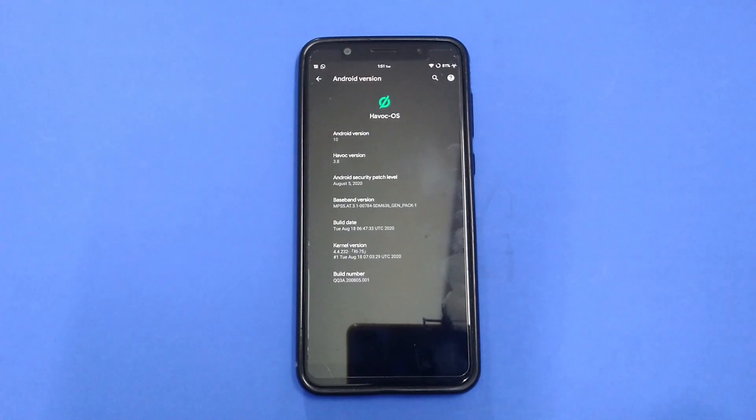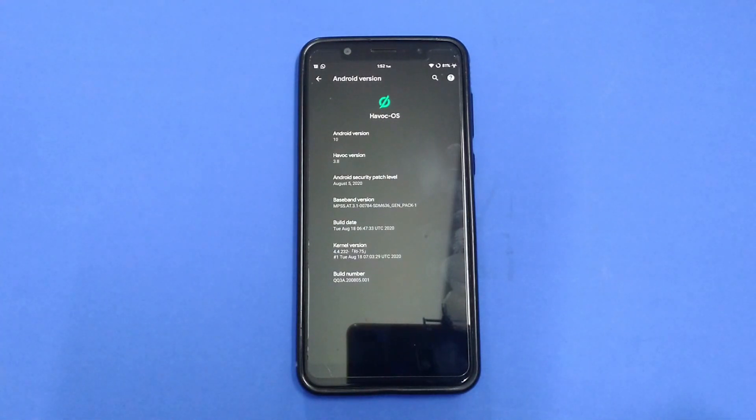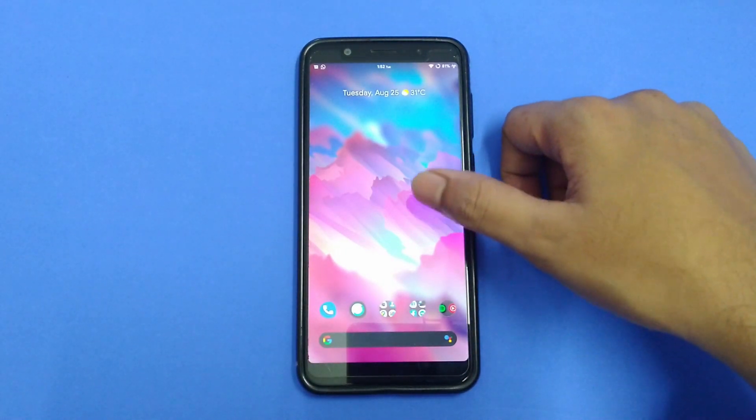Hey everyone, hope you are doing well. This is Rishabh from Ascending Techie and today we are taking a look at Havoc OS version 3.8 for the Asus Zenfone Max Pro M1, based on Android 10 with the August 5, 2020 security patch, which I recently installed and tested. One of the most impressive things about this OS is that I found it to be smoother than INOS, which I previously used as my daily driver, and I'm switching to Havoc now that I've found it to be relatively better.